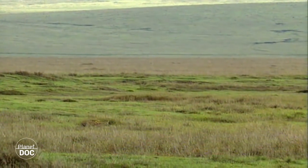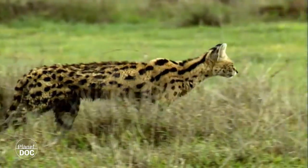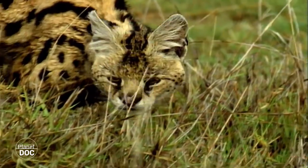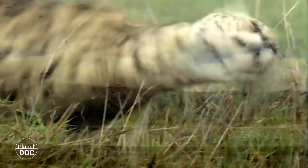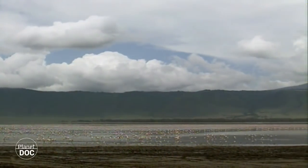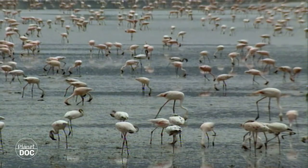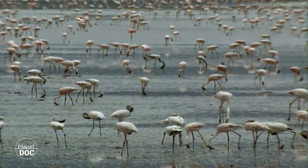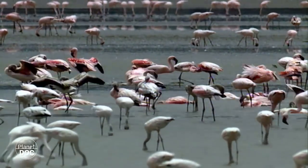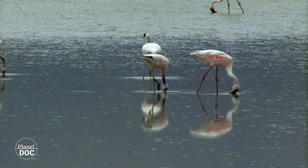During these months, it has been estimated that there are more than 25,000 large mammals in the crater, attracting in turn one of the highest concentrations of predatory animals in Africa. Lake Maguadi is the only lake to retain water during the dry season. With a maximum depth never in excess of three metres, it is the ideal habitat for two of the crater's most characteristic birds, the greater flamingo and the lesser flamingo.